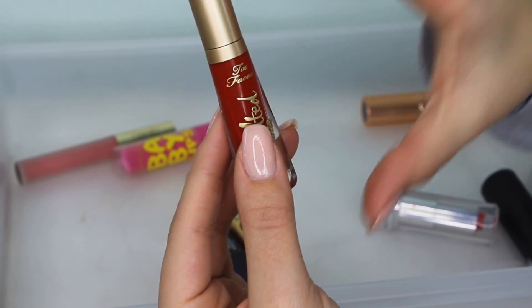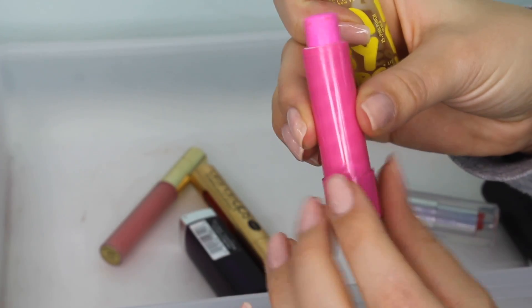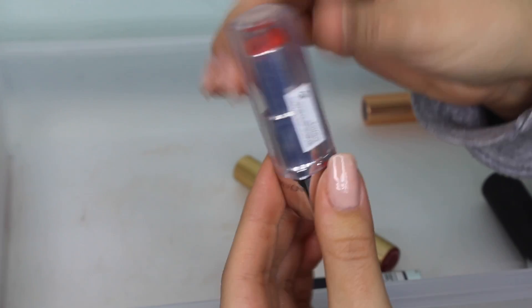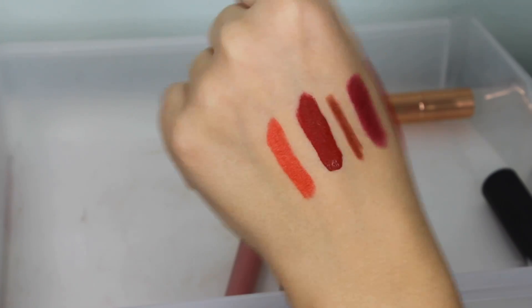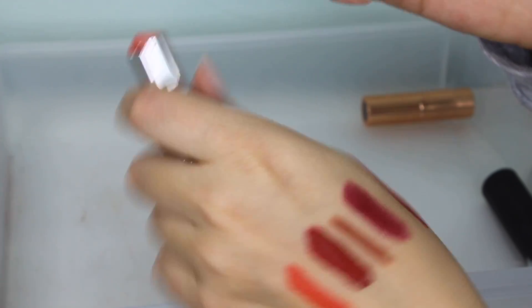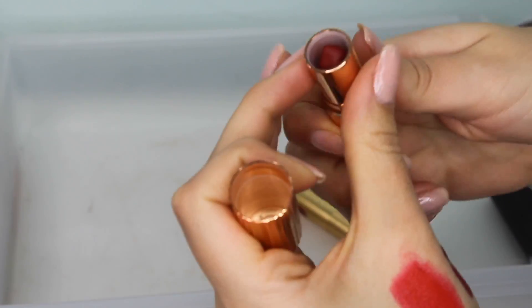I have no idea why this is in here — it's a Maybelline Baby Lips chapstick. These were so popular about 10 years ago. This is absolutely disgusting, I'm getting rid of it. Next is a Revlon lipstick in shade 880 HD Marigold — it's a really pretty color but it's super beat up and old. I never use it and I don't know why I bought it since it's not matte and I normally like matte lipsticks. I'm getting rid of it.